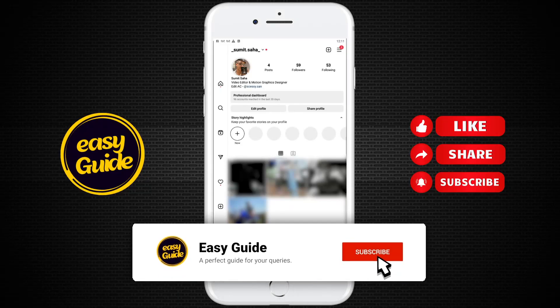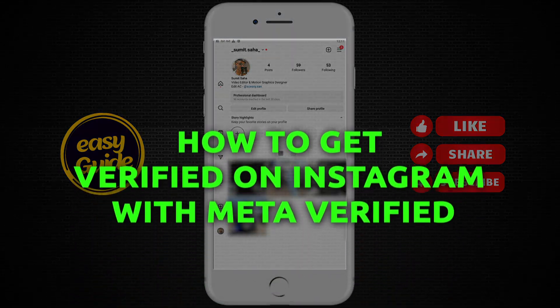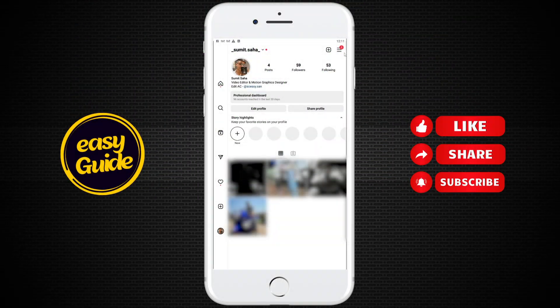Hey, what's up everyone, welcome back to our channel Easy Guide. Today we're going to talk about how you get Meta Verified on Instagram. First, you have to click on the three lines on the top right corner.